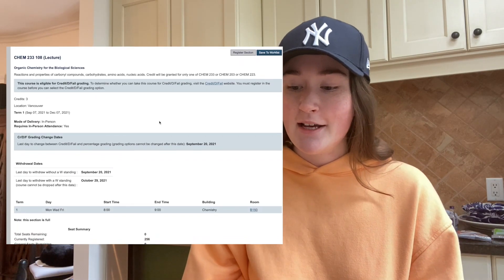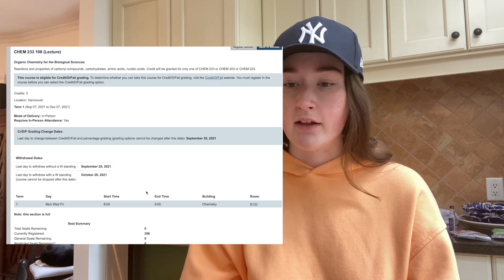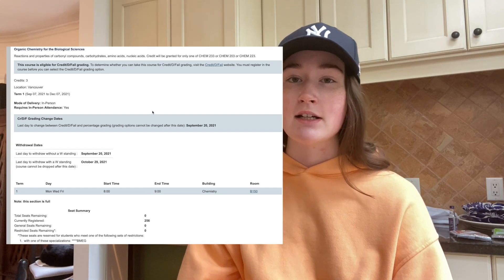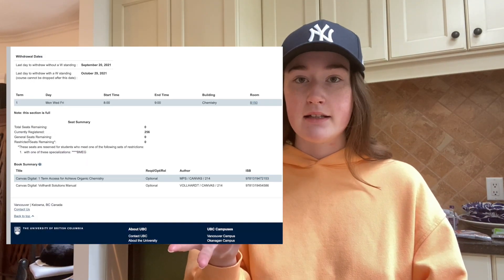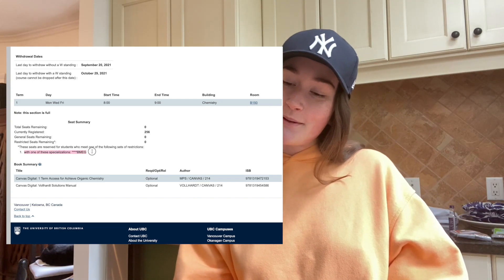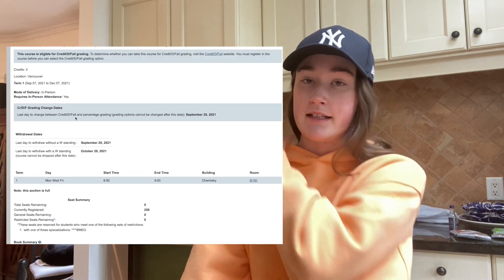Now that we've gone through the overview, I'm going to go into the actual course. Chem 233 — there's a lot of people in this course. It's organic chemistry for the biological sciences: reactions and properties of carbonyl compounds, carbs, amino acids, nucleic acids. From what I've heard, this is essentially just an organic chemistry class. People who are in biochemistry, bio, possibly chem, all take this. But as you can see, there are reserve seats in this section for us because we take this in third year, but science kids take this in second year.